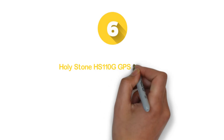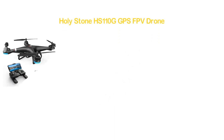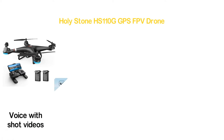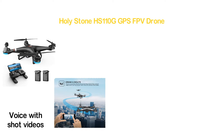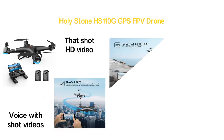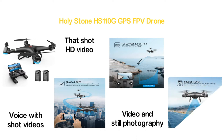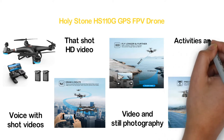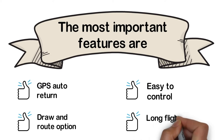Number 6 in our list: the Holystone HS110G GPS FPV drone. The 1080p FPV HD camera records video with great resolution and quality, comparable to any high-quality HD camera. The follow-me mode allows you to focus on video and still photography, adding fun to your outdoor activities and recording your day. The most important features are GPS auto return, draw-and-route option, easy to control, and long flight time.